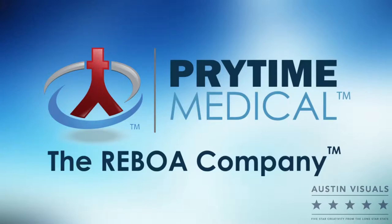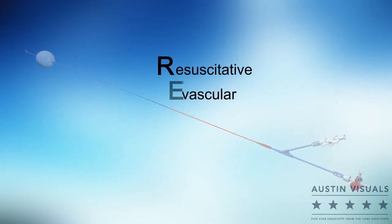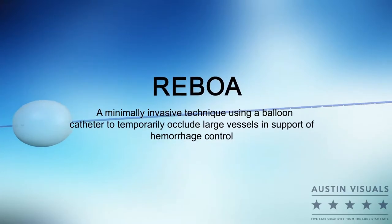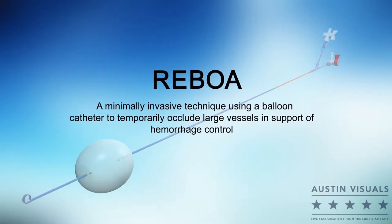Prytime Medical is an innovative medical device company that designs, develops, and commercializes minimally invasive solutions for hemorrhage control. Resuscitative endovascular balloon occlusion of the aorta, or REBOA, is a minimally invasive technique using a balloon catheter to temporarily occlude large vessels in support of hemorrhage control.